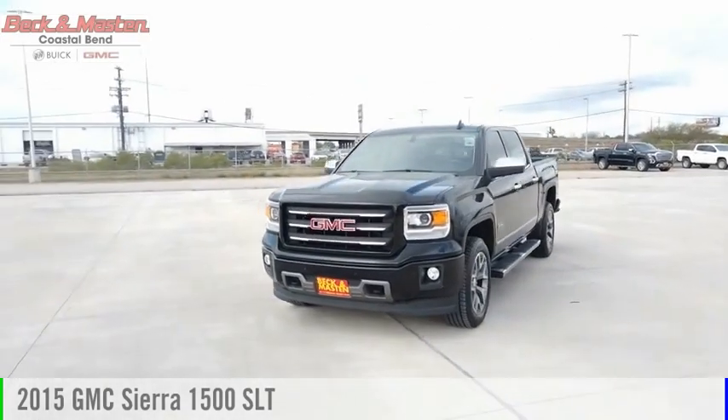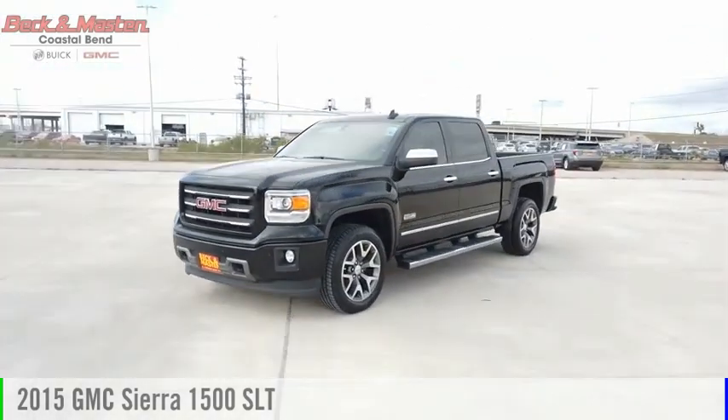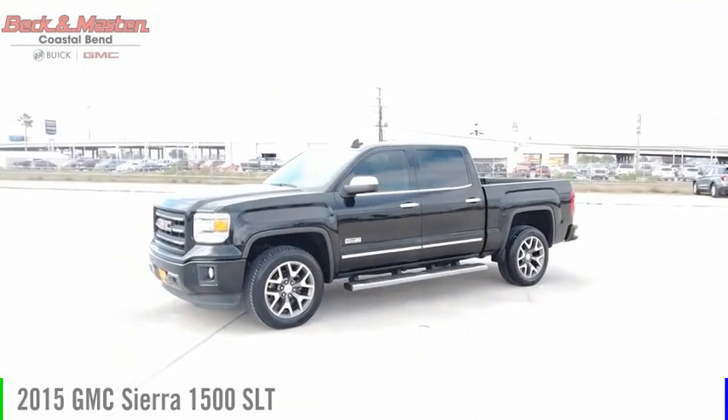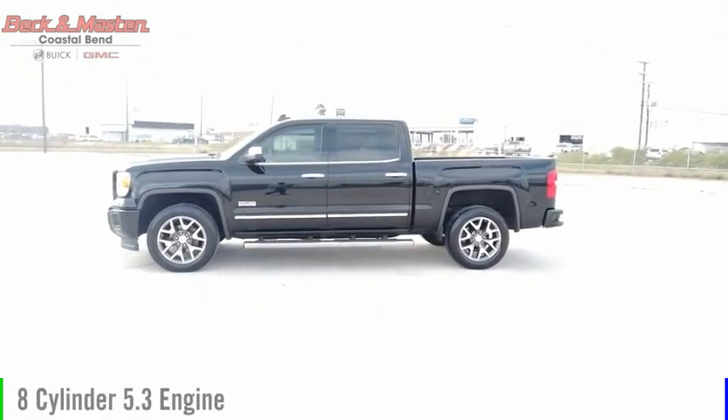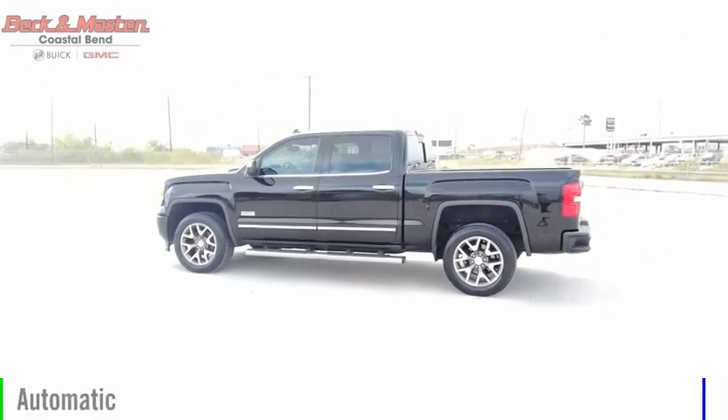Looking for the right vehicle? Check out the 2015 Sierra 1500. This vehicle is powered by a four-wheel drive, eight-cylinder, 5.3-liter engine, and comes with an automatic transmission.